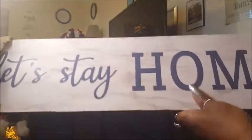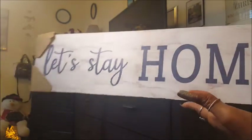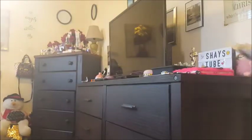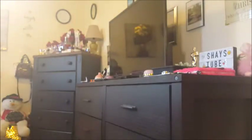I want to show you guys this gorgeous sign that I have. This is really beautiful — a 'Let's Stay Home' sign. For a dollar and 99 cents. This is really great and it matches my color theme in my living room area. So this is going to be a great addition, and this is a great product to get for only $1.99.